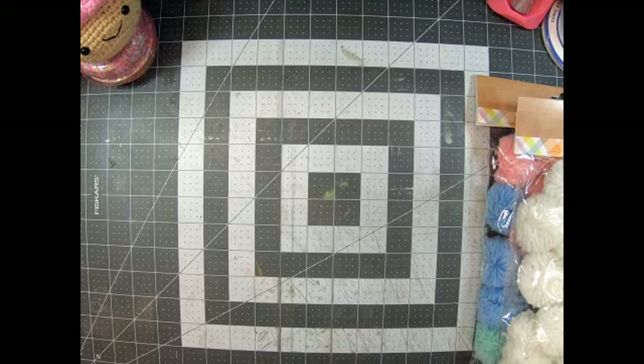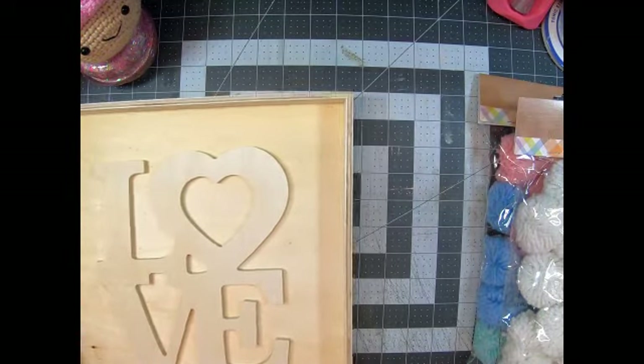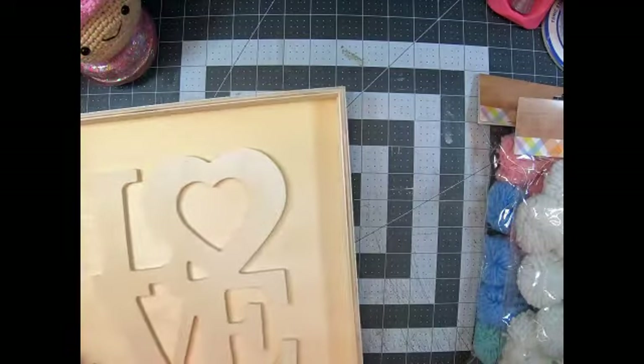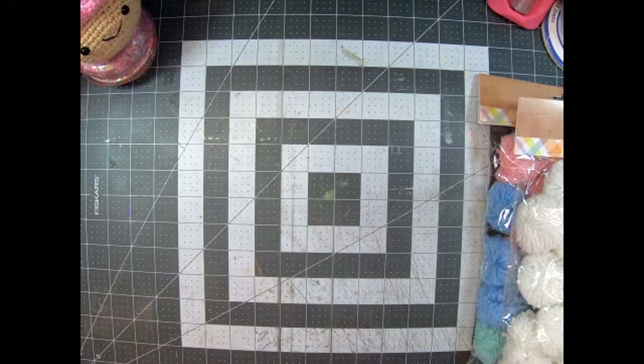I was almost done when I passed by and saw this beautiful tray — it says 'Love.' This is huge — it's 13 by 13 inches — and the 'Love' in the middle is dimensional and layered. This one was five dollars. Then I got this one that says 'You and Me' — I thought this would be beautiful to alter and put a picture of me and my husband. I'll alter it and put it on the wall. This one was also five dollars.